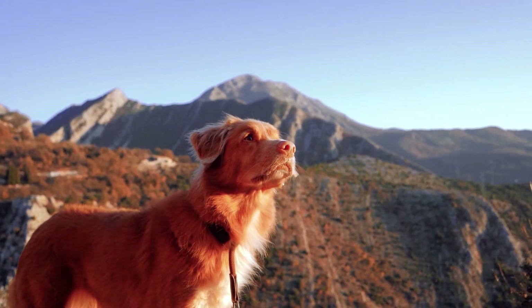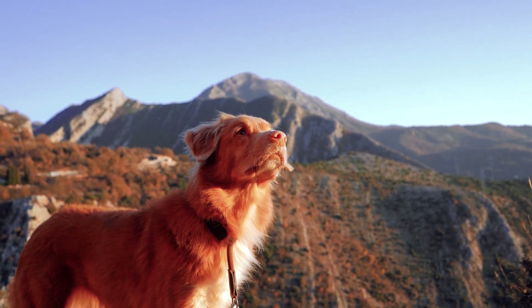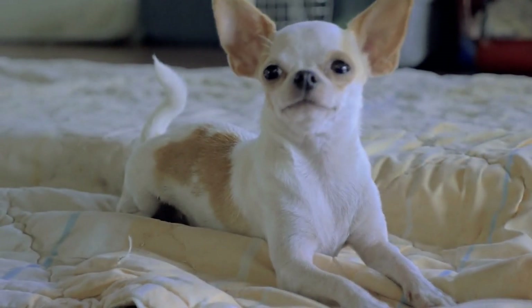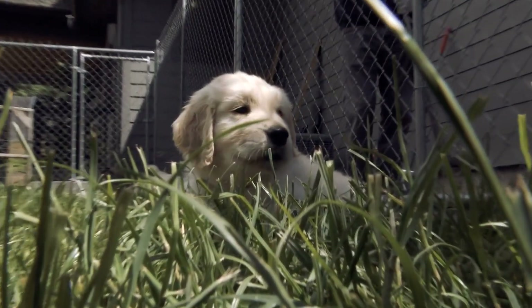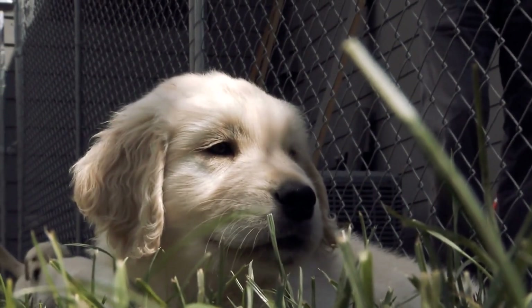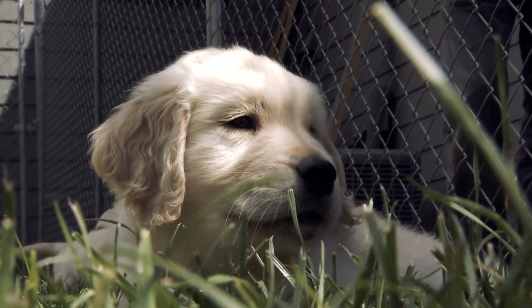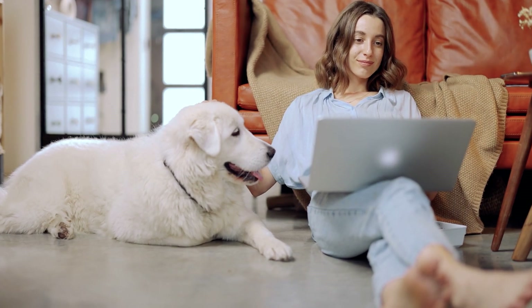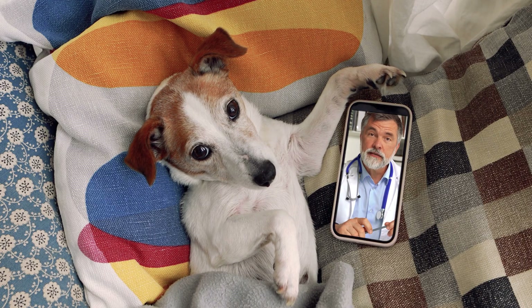So, what should you do if you notice changes in your dog's thirst, bathroom habits, or appetite? The most important thing is to see a veterinarian as soon as possible. It may not be kidney disease, but if it is, early detection makes a big difference. If you have questions or need help deciding what to do next, you can talk to an online vet through Vetster right from home.